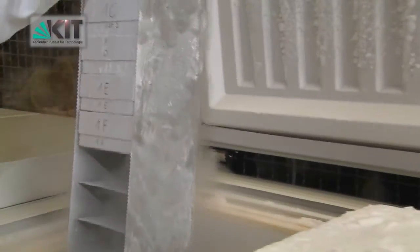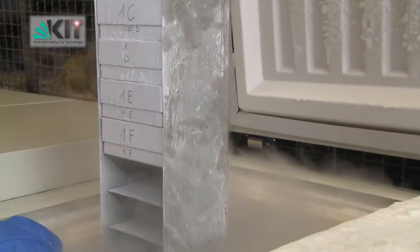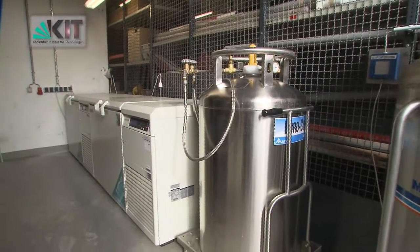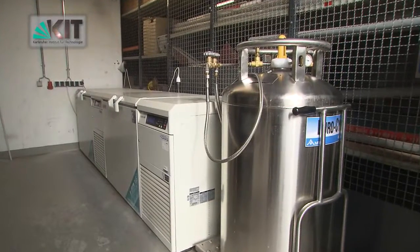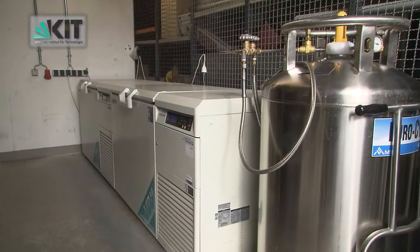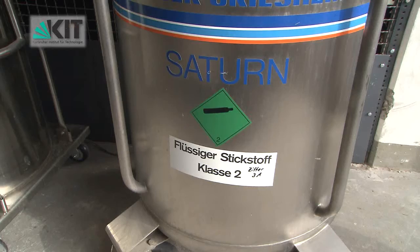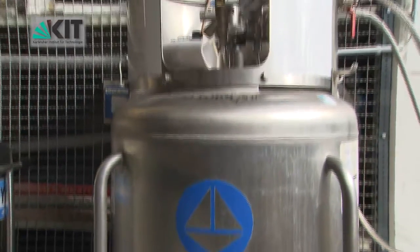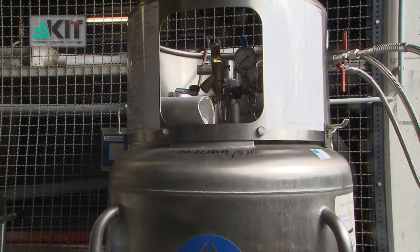Two of these cryogenic freezers are in a storage room in the core facility building. The third one is used for backup samples and is located in the same building as the quarantine room. As a safeguard in case of problems, each of these freezers is connected to a liquid nitrogen tank as well as to the campus alarm center.